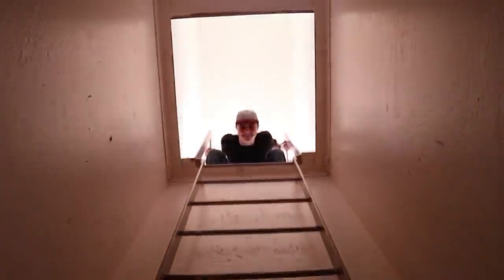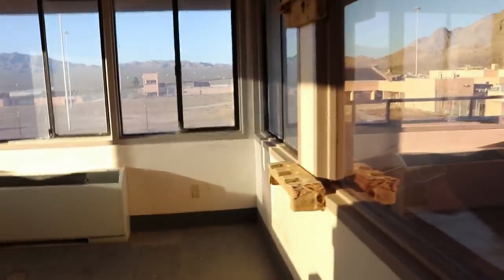We're gonna try and get into the booth up above, so we're going up the stairs now. We just walked up these stairs and here's the second floor — just a bunch of empty rooms up here. We found a ladder, and in here is the cool part.